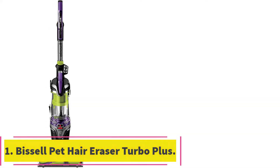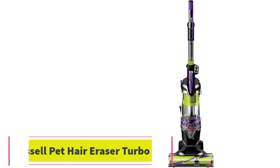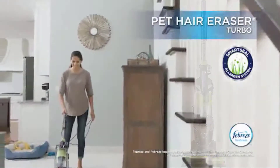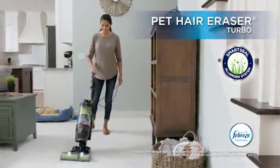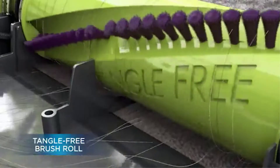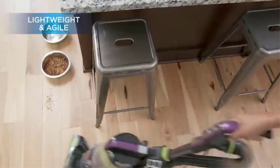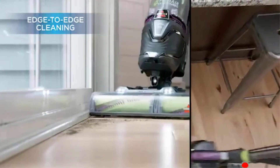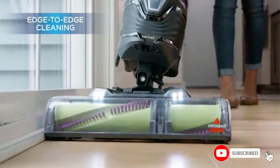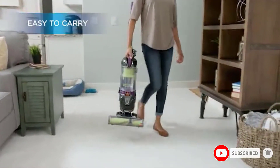Starting at number 1: the Bissell Pet Hair Eraser Turbo Plus. This vacuum from Bissell comes with powerful suction and pickup power packed into an agile and lightweight machine that is convenient and easy to use for everyday cleanup. There is a quick-release extension wand ready to take on pet messes in hard-to-reach, tricky places, and a tangle-free brush roll that will pick up long and short pet hair with ease.